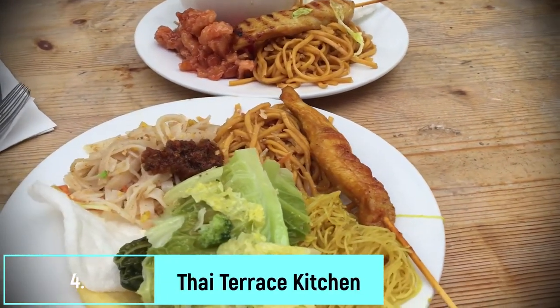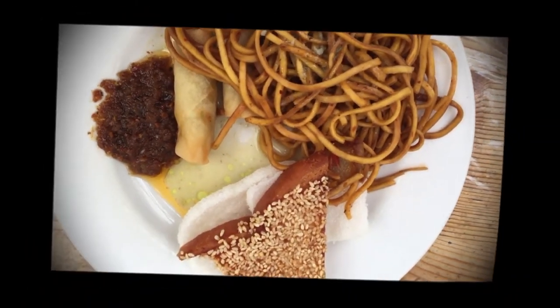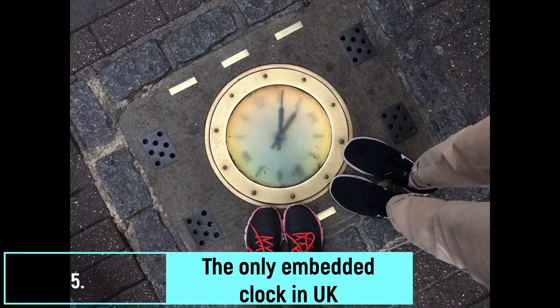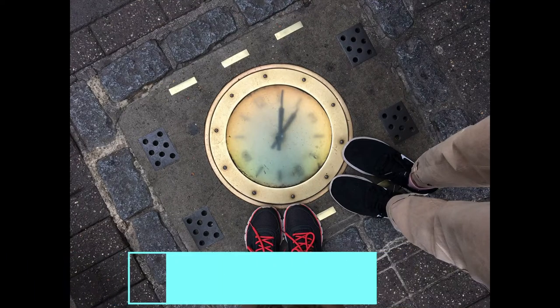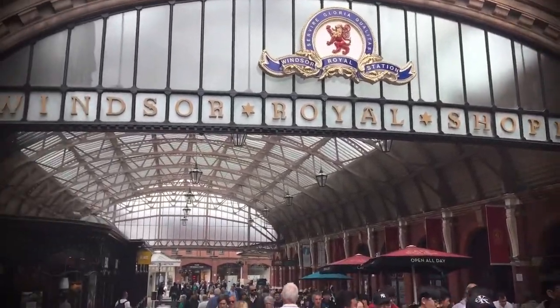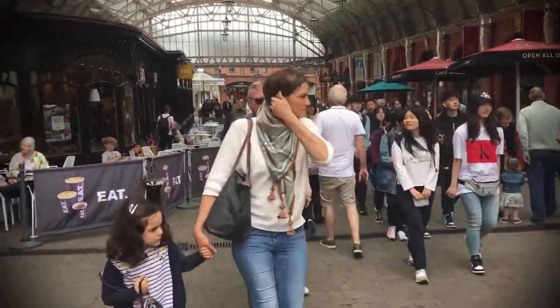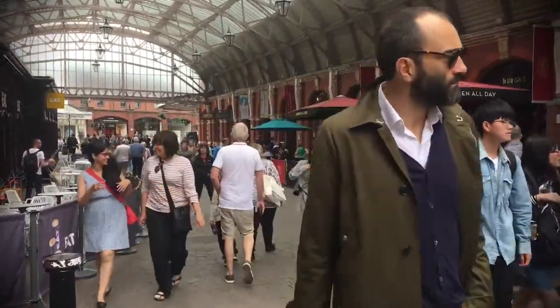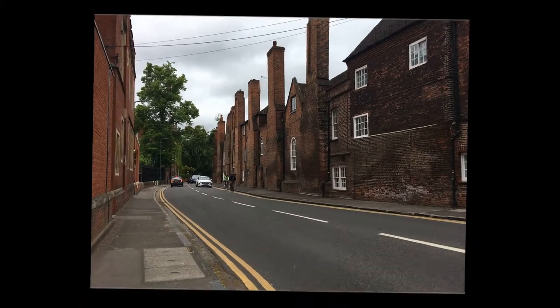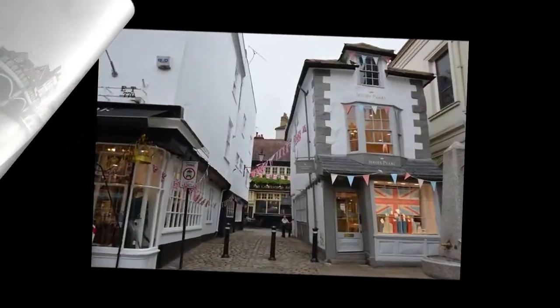We grabbed lunch at Thai Terrace Kitchen. On Thames Street there's a lot to check out — don't miss the embedded clock right outside Pizza Express, it's really cool. Next we visited the Windsor Royal Shopping Centre, situated in the historic Victorian Railway Station, full of shops, restaurants, and vintage details. You can also skip it and hop on a cruise for a tour of the River Thames. Windsor, with its beautiful cobblestone streets, heritage architecture, and picturesque River Thames, is a must-visit.